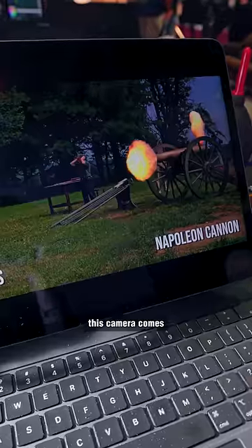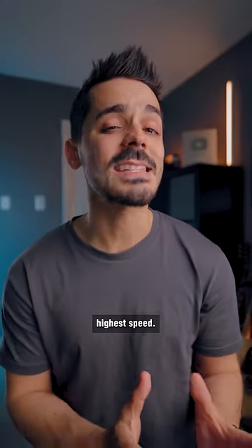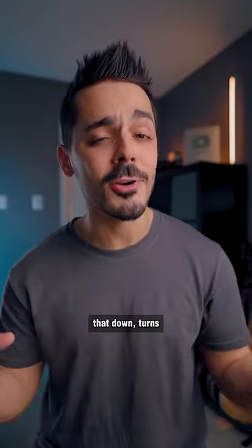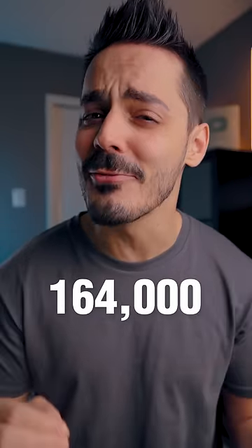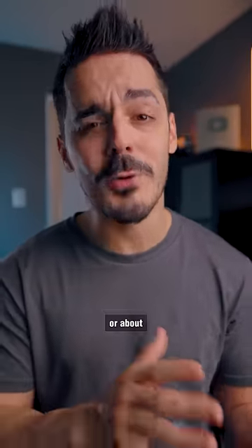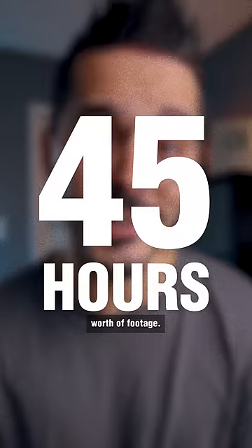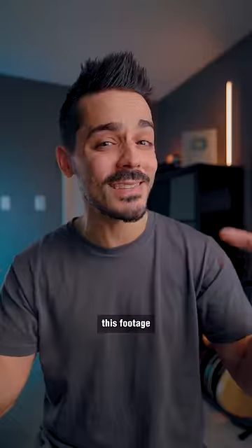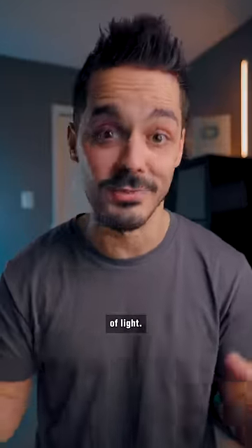I learned that this camera comes with some technical limitations. At its highest speed, it maxes out at only four and a half seconds of footage, which if you slow that down turns into 164,000 seconds, or about 45 hours worth of footage. The shutter speed is measured in nanoseconds, which means you need to blast this footage with a ton of light.